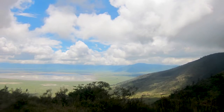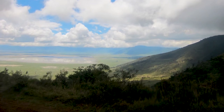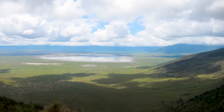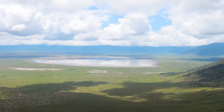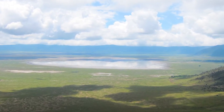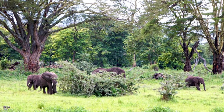Descending the long, winding path into the crater is genuinely like entering the Garden of Eden. The rich grasslands, plains and savannah stretch out below you, Lake Magadi glitters in the sun, and the forests below the crater rim rush up to greet you.